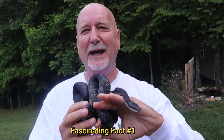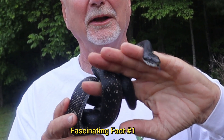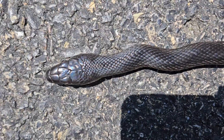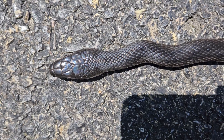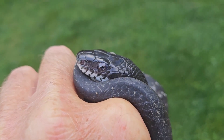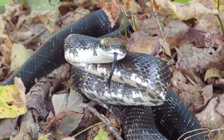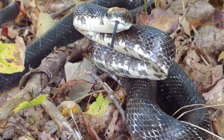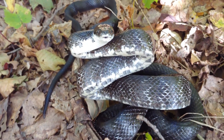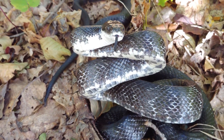Fact number one. Many black rat snakes are quite docile like this one. This one was out in the road, basking in the sun in front of my house, so I decided I would pick him up and bring him here. But other rat snakes will act very defensive, particularly if they're cornered. They'll coil up, they'll strike, they'll hiss, and they'll vibrate their tail. And if they vibrate their tail in dry leaves, it sounds just like a rattlesnake.